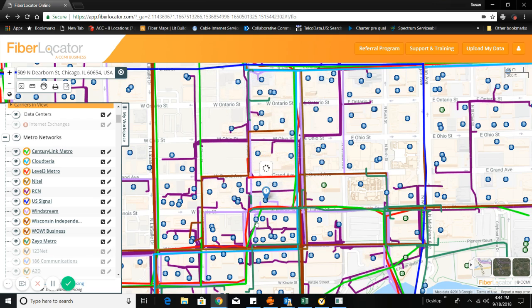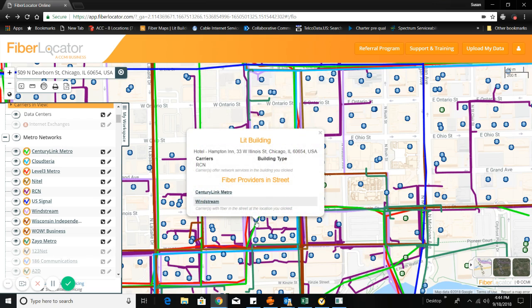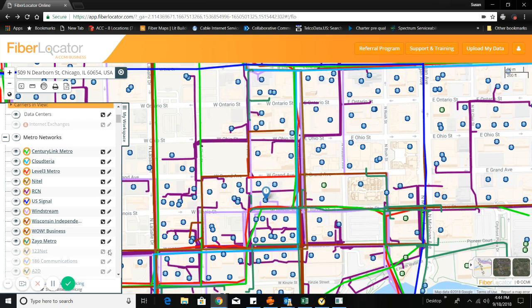Whether you need fiber internet for one location or a wide area network with 1,000 locations, we can easily determine serviceability for your next connectivity project.